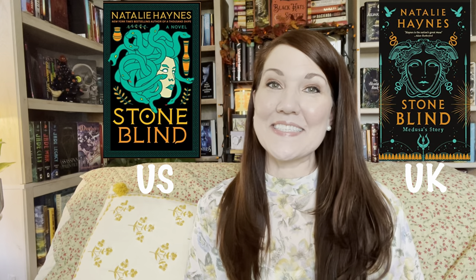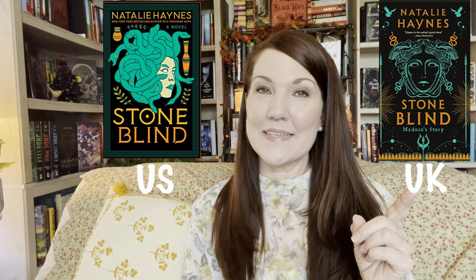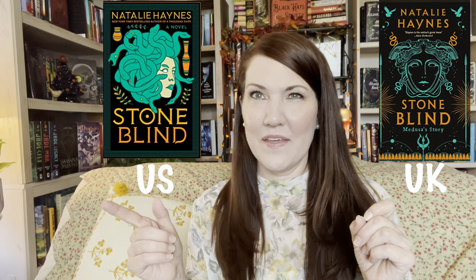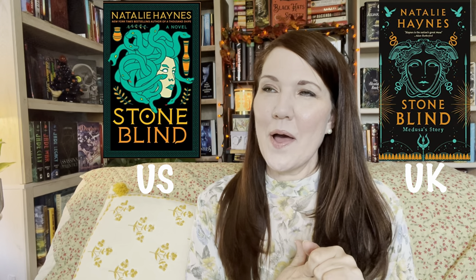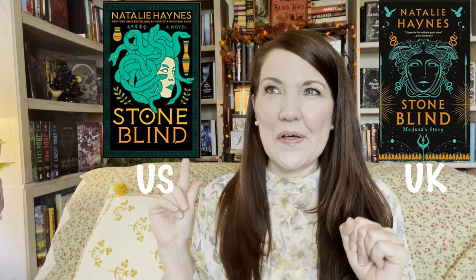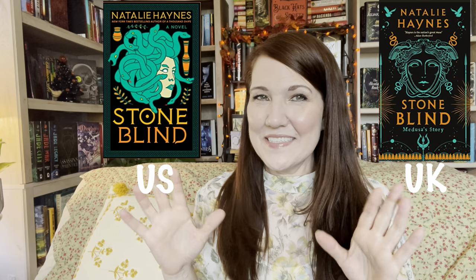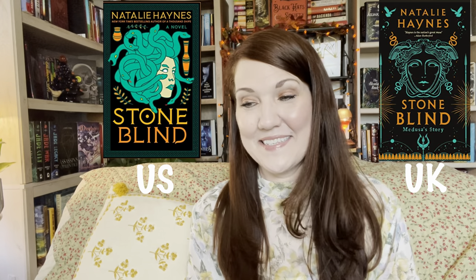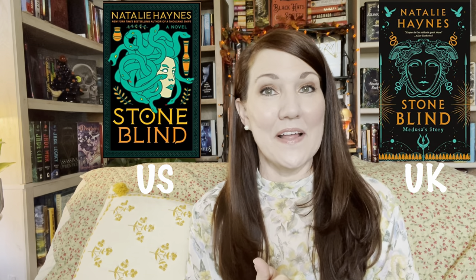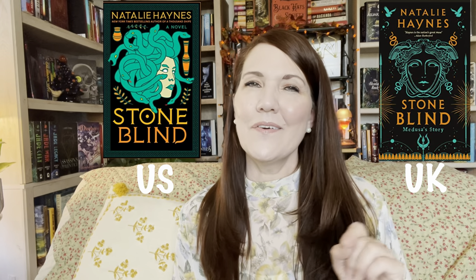The next book is Stone Blind by Natalie Haynes. The U.K. edition came out in September, but in the U.S. it doesn't come out until around February of next year. This was a tough decision, but there's something about the face on the U.S. edition that I felt was a little weird looking. So for this one I chose the U.K. edition — though if I read it and love it, it might be another one where I collect both editions.